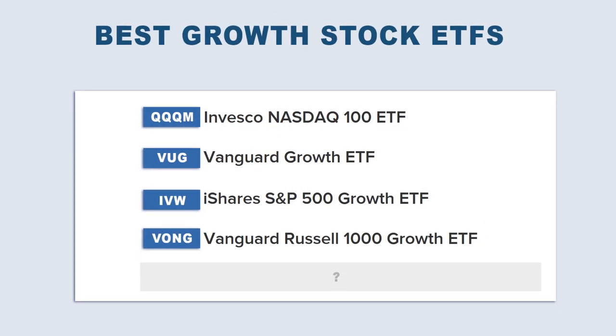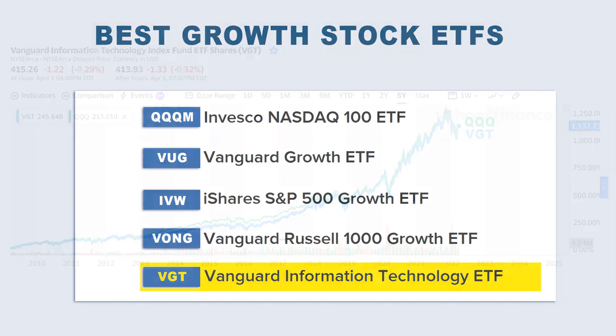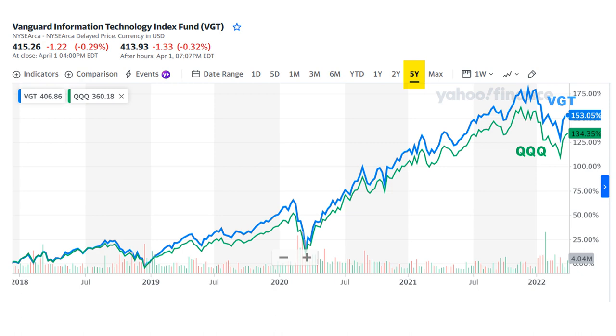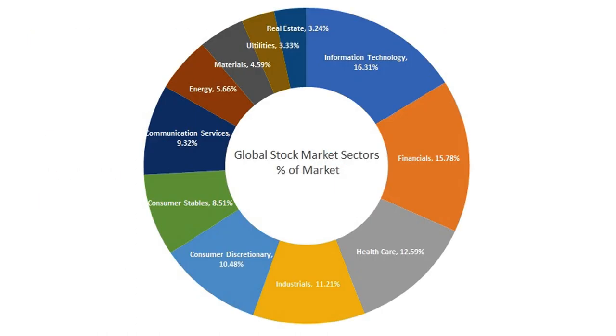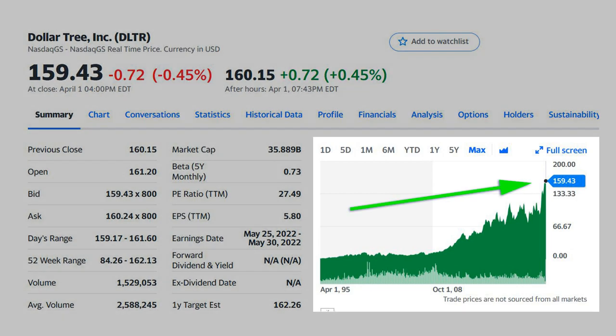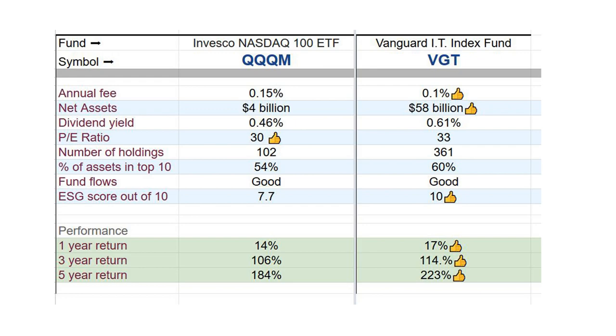As a bonus fund, consider the Vanguard Information Technology ETF, ticker VGT. Its long-term performance is pretty much neck-and-neck with QQQ. In fact, over the last five years it has even noticeably outperformed QQQ, and it has a lower expense ratio of just 0.1%. VGT appears to be better than QQQ or QQQM in a lot of ways. The only thing to be aware of is that VGT only holds stocks in the information technology sector, so you won't capture upside from high-growth companies like Costco, Starbucks, or Dollar Tree in sectors outside of technology. But I do think VGT is a strong contender and probably a better choice than QQQ for a lot of investors.